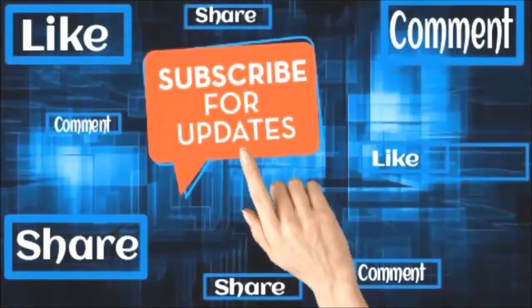Thank you for watching this video. Please like, share, and comment. To watch more videos click the subscribe button.